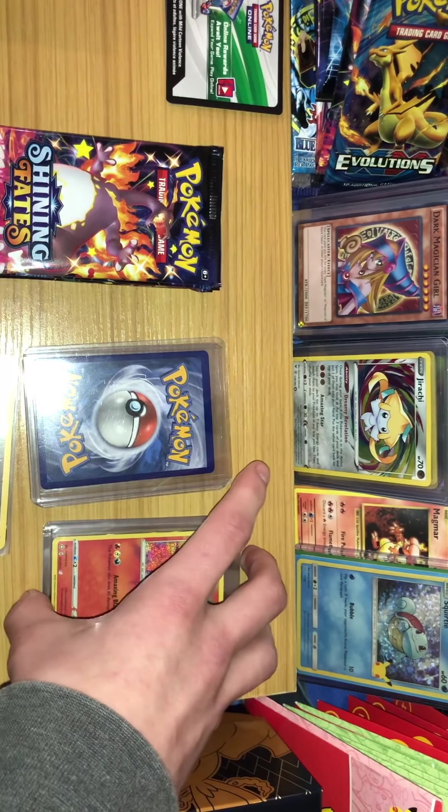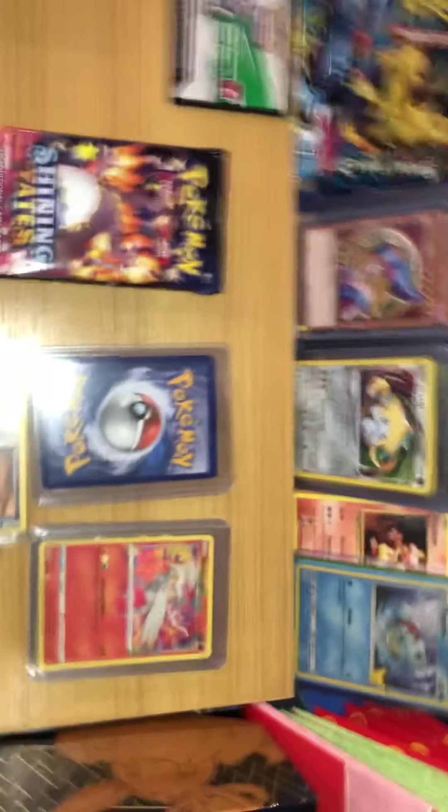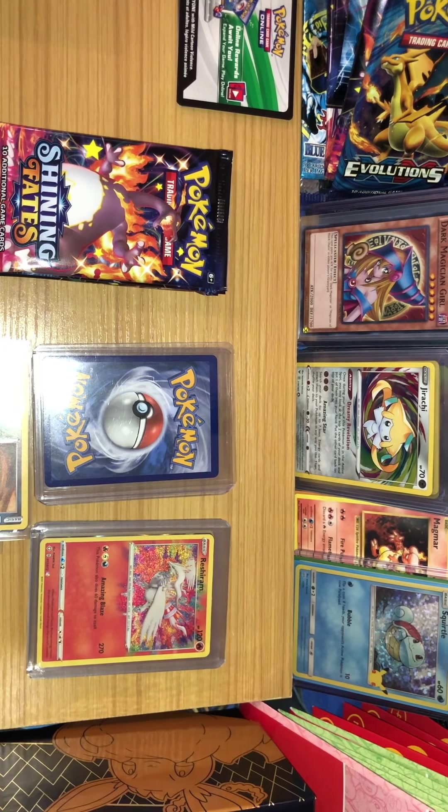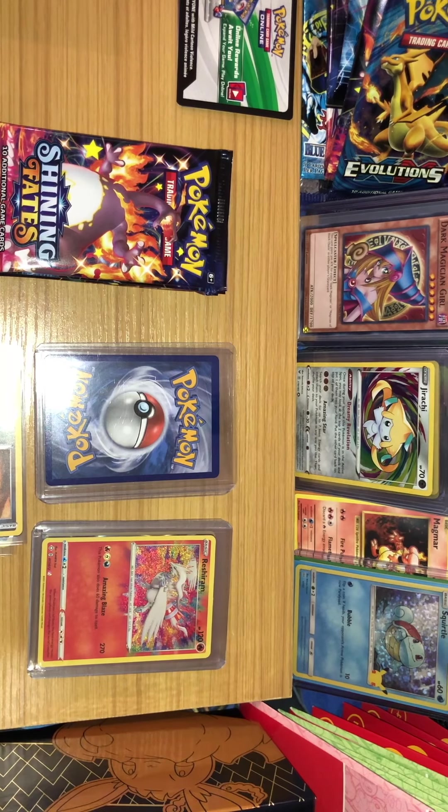I'm on the third pack. My camera froze but I have all the audio. So this is the third pack audio. My friend had just pulled a shiny Corvinite and we're like, oh man, that's pretty cool. I'm cracking the third pack.